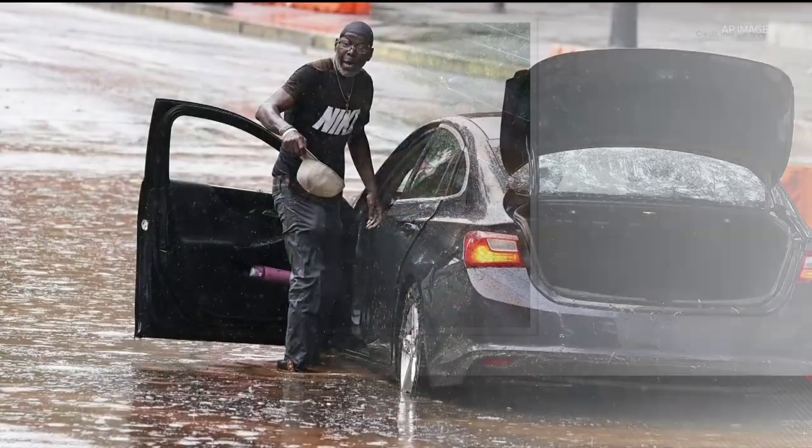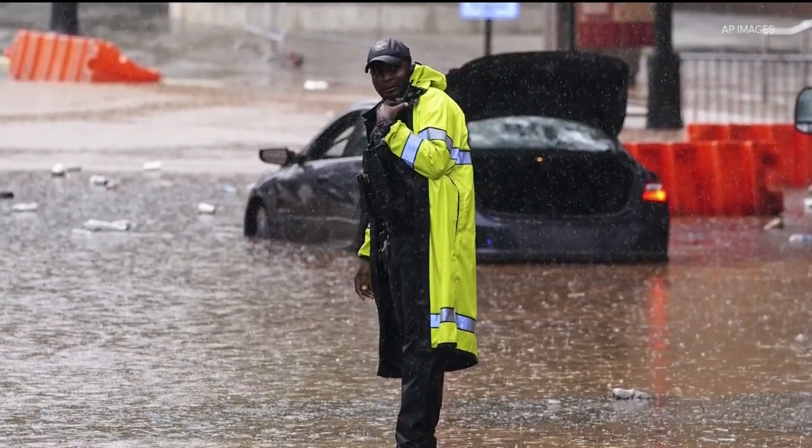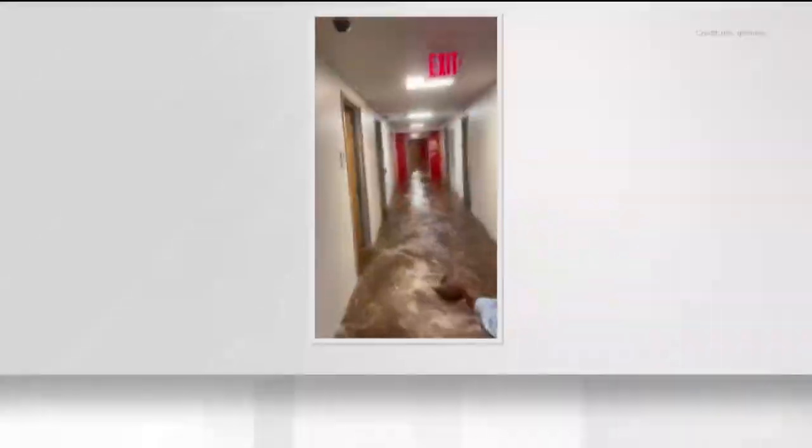Floodwaters also caused the Georgia Aquarium to evacuate and shut its doors early. The storms also downed trees and knocked out power. Georgia Tech's campus reported several power outages tonight.